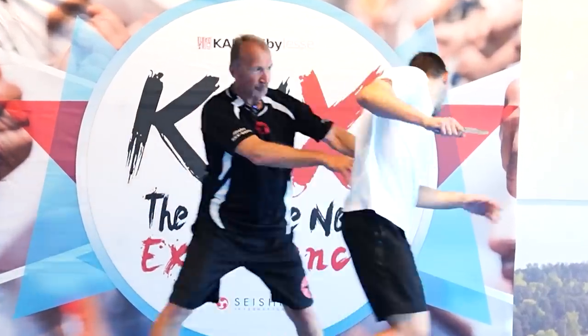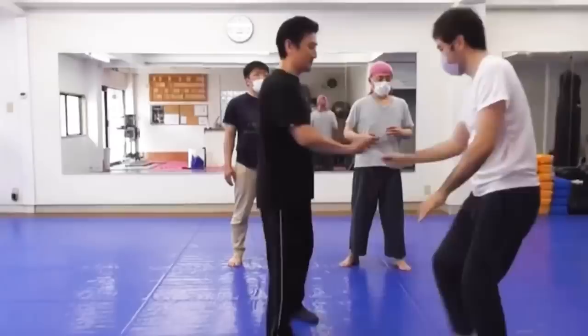If you want to see how a world-class knife defense expert defended against my knife attacks, click here. Thanks for watching, and keep owning your journey.